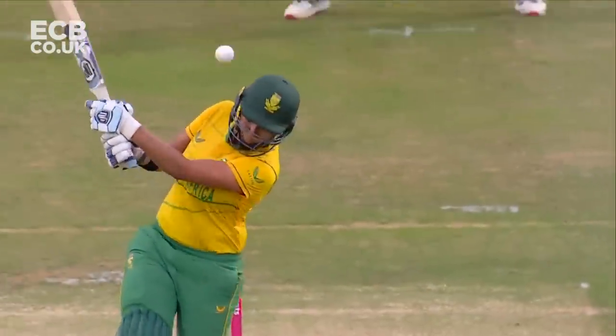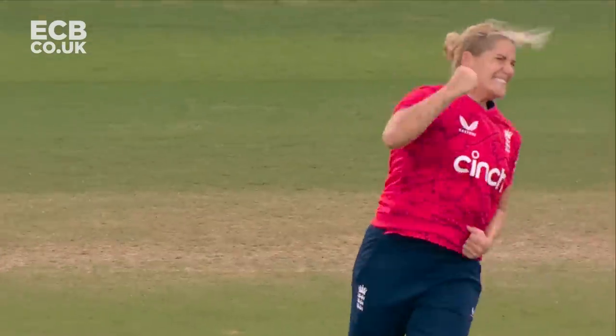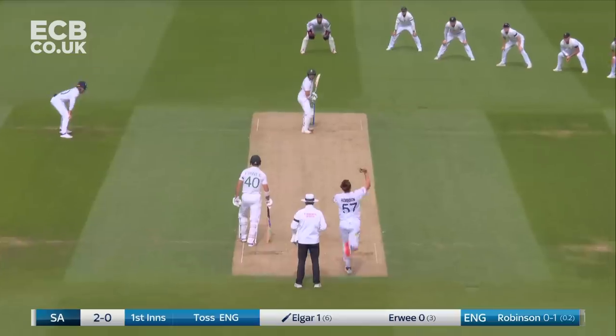This time a seam up, traditional delivery from Catherine Brunt, a bit of nip as well off the seam. That's an outstanding delivery from the senior pro.